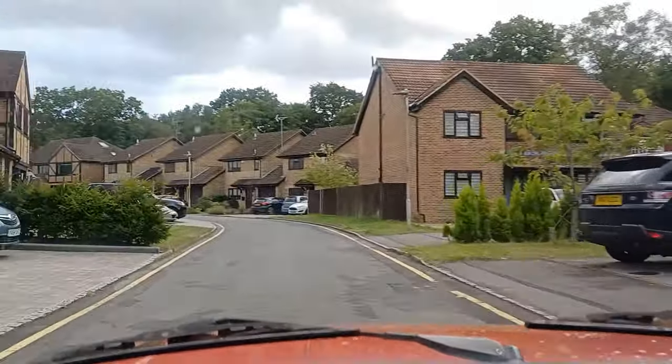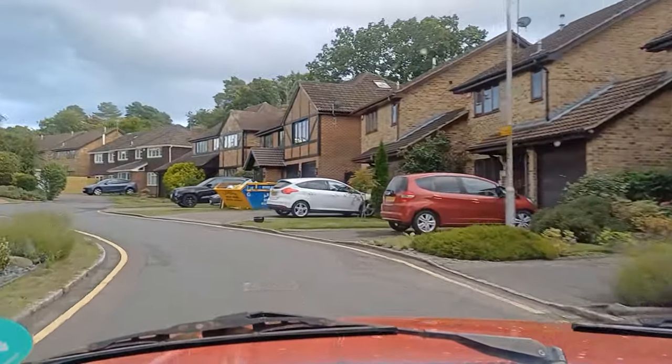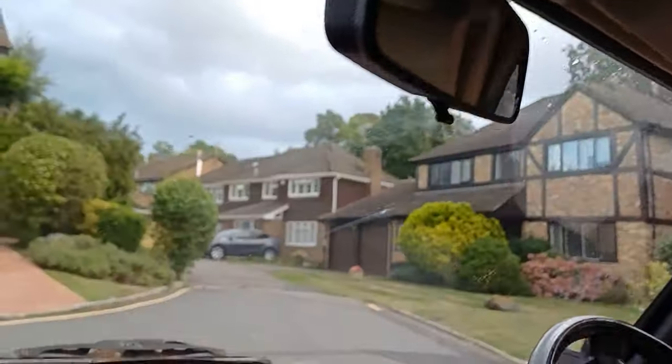If we come up here — oh yeah, there it is! I think it's the one on the end — number four Privet Drive where Harry Potter lives. The one with a skip on the lawn. That's where Harry Potter grew up.